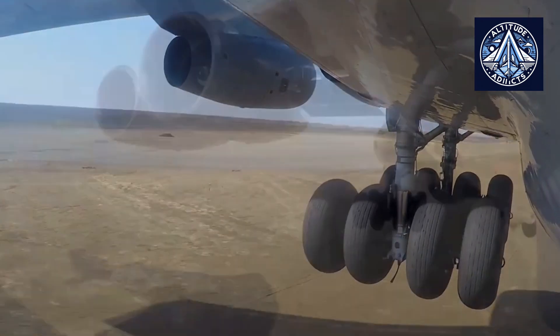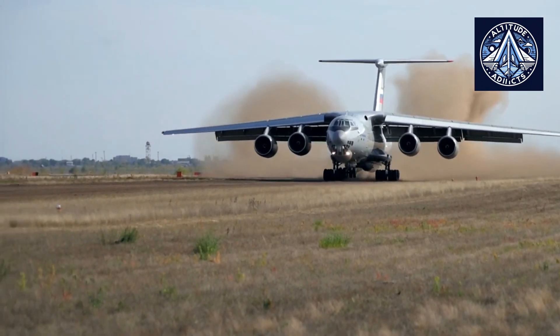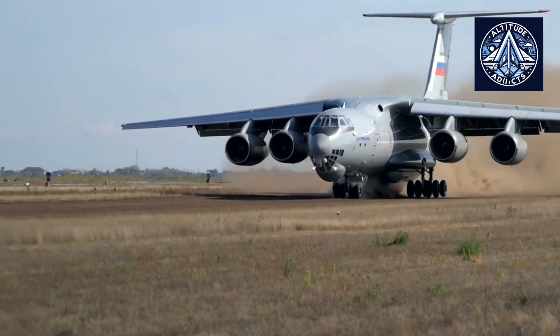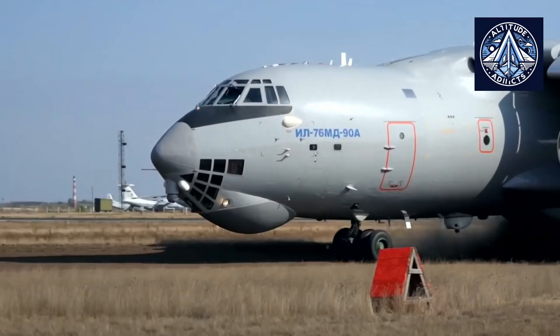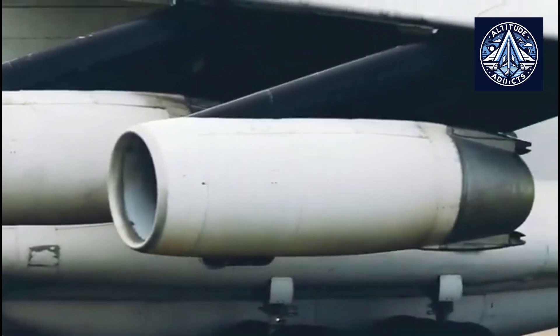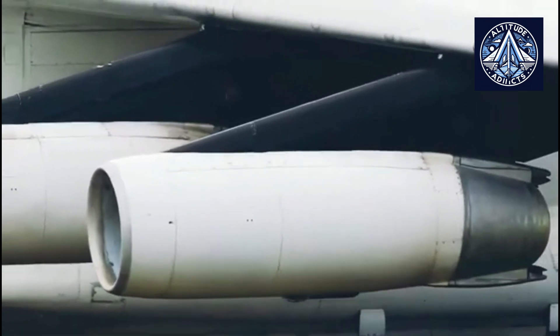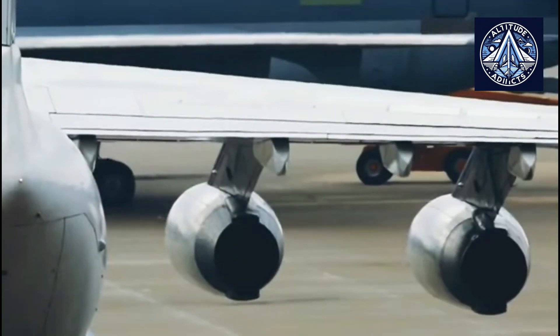The Unified Sustainer Engine PS90A is a turbojet, dual circuit, dual shaft engine with mixed flow equipped with a reversing device in the outer circuit. The D30KP bypass turbojet engine was created for the IL-76 transport aircraft and became one of the most successful aircraft of its class in Russian aviation history. More than 3,000 engines are currently in operation in different countries around the world.